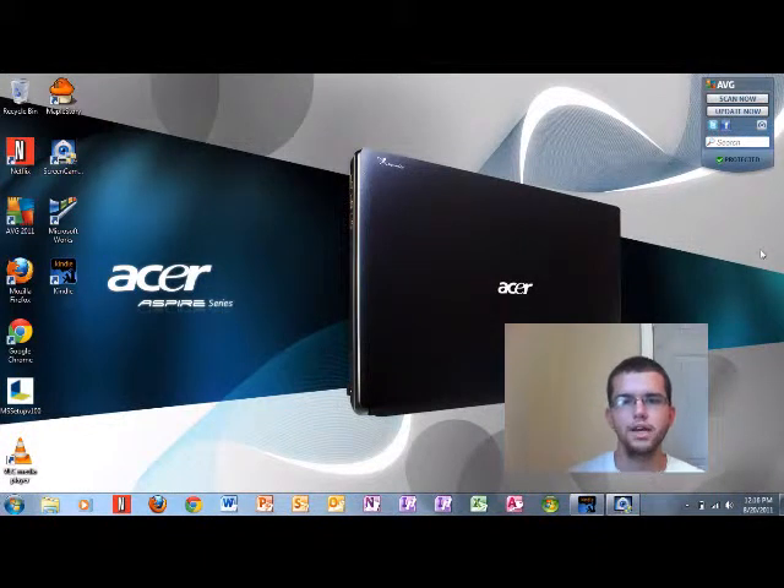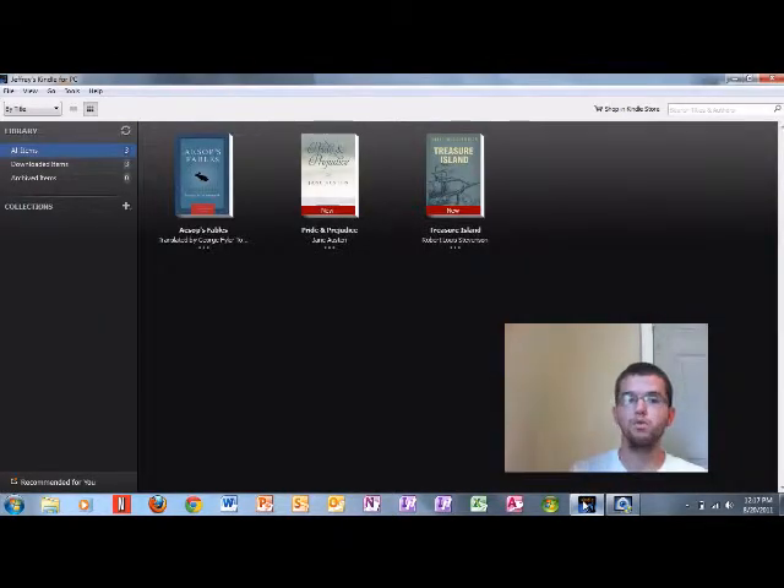I just showed you the iPhone part of the Kindle, so now I'm going to continue the review and show you the PC version. I've got it split screen so you can see me and what I'm doing. The PC version is a little bit better than the iPhone version. It gives you the option to shop at the Kindle store, and it comes with three books right off the bat. It shows all items, downloaded items, and archived items in the library, along with collections and books recommended for you.